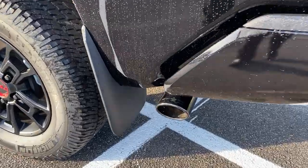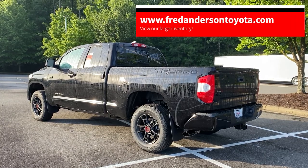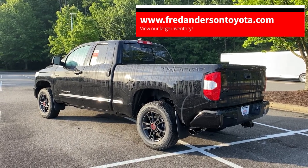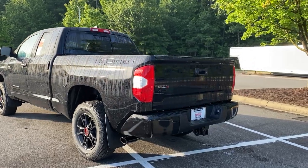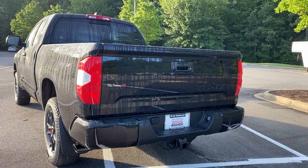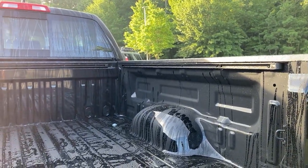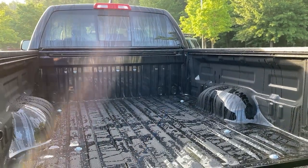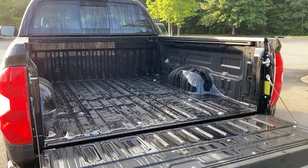This one also has the black chrome TRD exhaust tip. One of the nice perks about the Tundra TRD Pro is that you can get it in two different cab configurations — either double cab or crew max. This one's the double cab. The towing capacity on this one is 9,900 pounds; if you get the crew max, it's 9,200 pounds. It has a nice large six-and-a-half-foot bed with the deck rail system so that you can strap things down. You can also have us add a spray-on bed liner to protect it over the long haul.